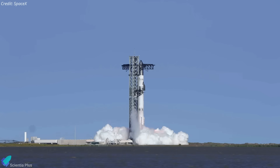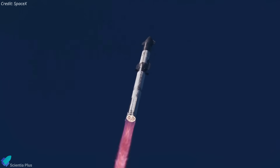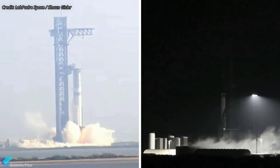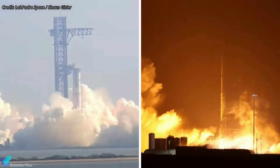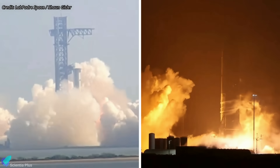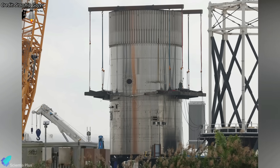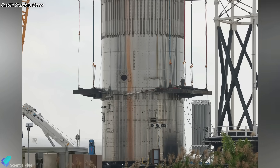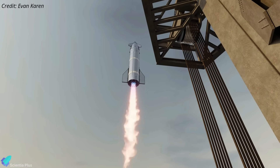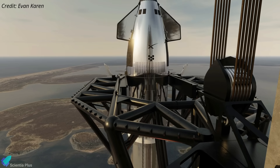In today's episode, we're diving into the biggest Starship breakthroughs of the week. With the 8th integrated flight test approaching, both Booster and Ship have successfully completed static fire tests, setting the stage for the next critical step: the wet dress rehearsal. Launchpad B works are in full swing, and perhaps the most intriguing development is that SpaceX is running a unique test to gather data for the first ever Starship catch attempt. What are they testing, and how could this change Starship landings forever? Let's break it all down.